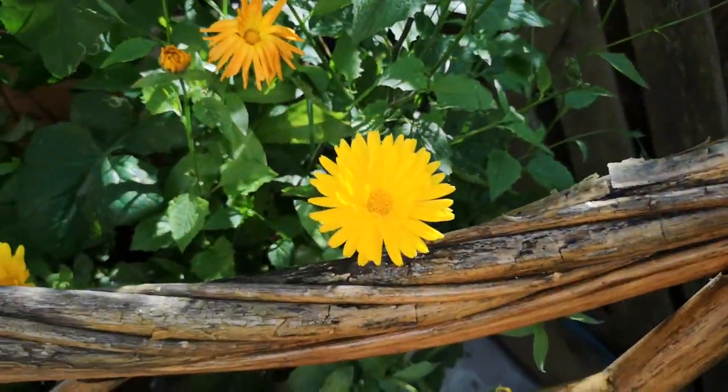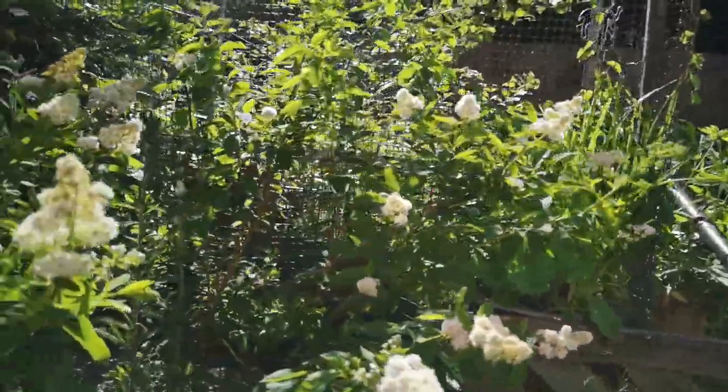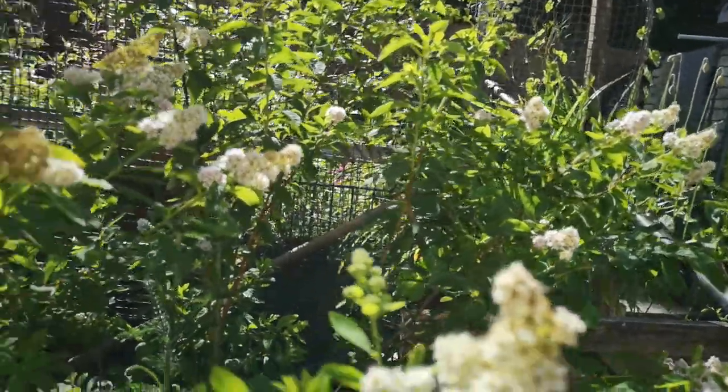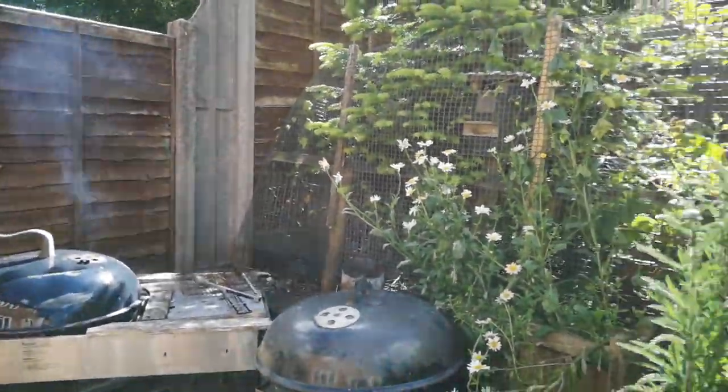Cheers big ears! Getting back into the swing of things. What I'm gonna do is flip the camera around and give you a mini tour of the garden. Not a lot going on since last time, I don't think, but there is actually quite a bit of stuff growing — flowers that are opening up — so you might as well have a look.